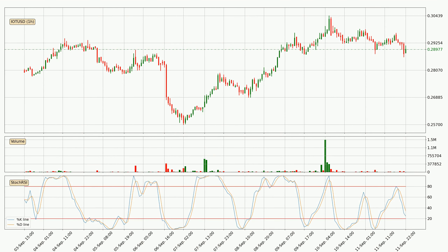Jumping to the hourly stochastic RSI, the stochastic RSI currently shows no overbought or oversold conditions, but the percent K line is below the percent D line, which means the current trend is on the downside.